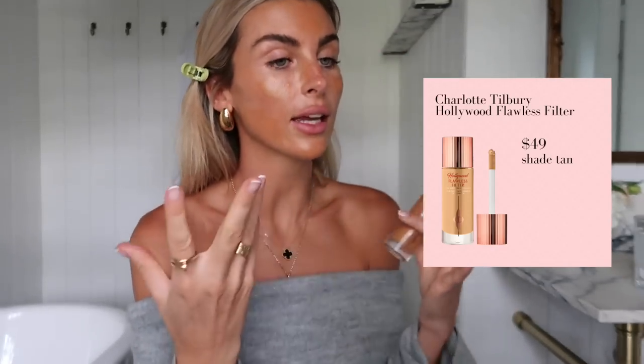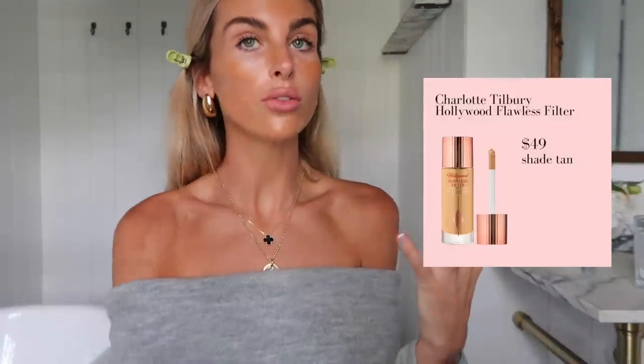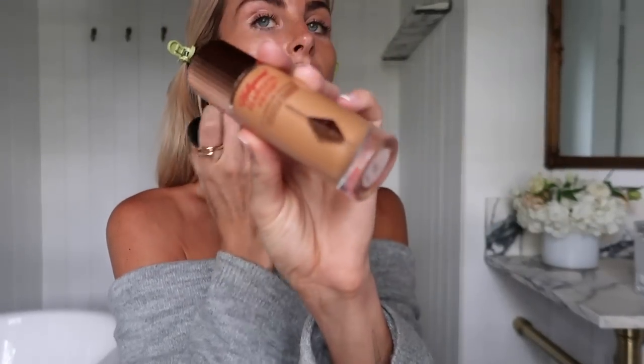The first step to my makeup routine is warming up the base of my skin, so whether I use the Drunk Elephant drops or this Charlotte Tilbury color. It looks a bit orange right now, but when I put my foundation over it it just really makes my skin glow from within. I've always used the Charlotte Tilbury Flawless Filter underneath my foundation, but I had a makeup artist use this darker color in particular and I realized how amazing my makeup looked and it lasted longer.